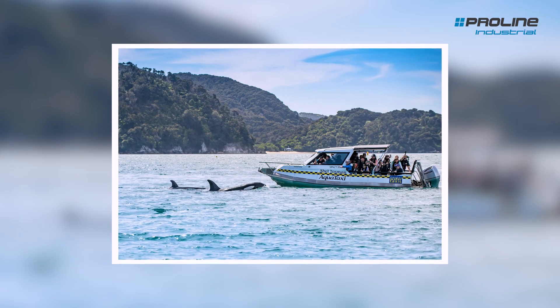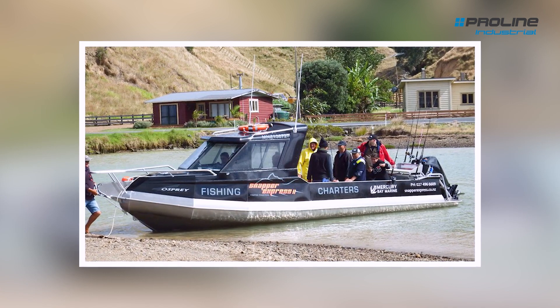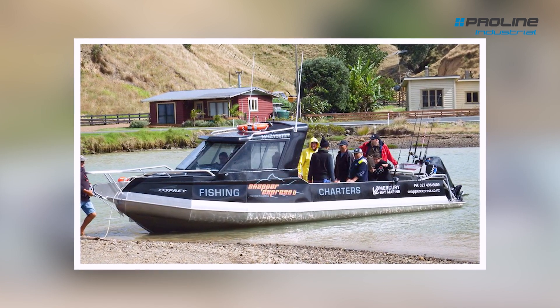Some of our biggest customers are Marahat water taxis. I don't know the number of boats we've made them, but it's quite a few. I think we've got another one on the work stem this year as well. Marahat water taxis are very commercial use — they usually get stacked up to about 16 people and drive out all across Abel Tasman.